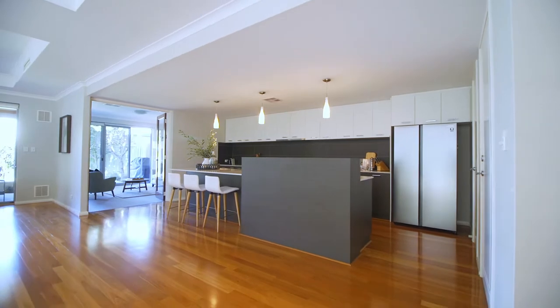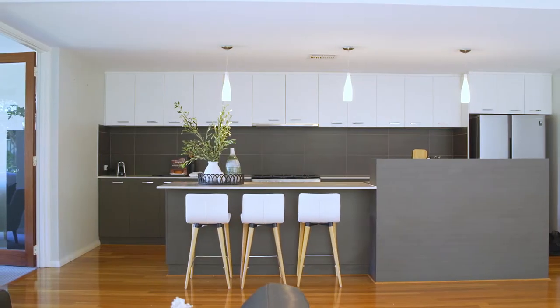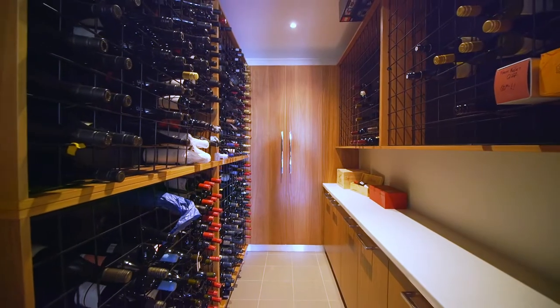A beautiful kitchen with an abundance of storage is practically accompanied by a custom-designed wine cellar.